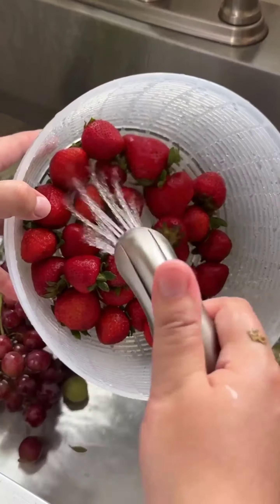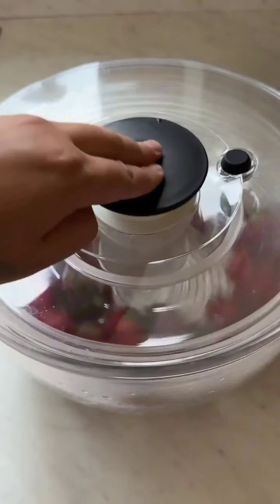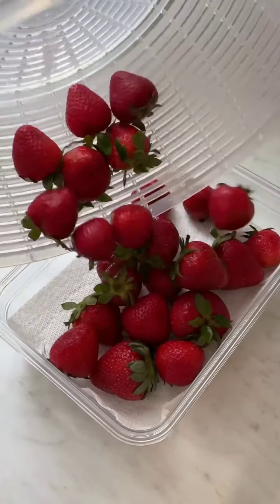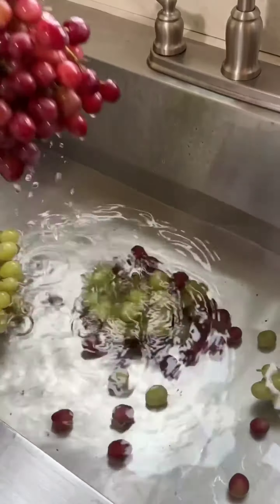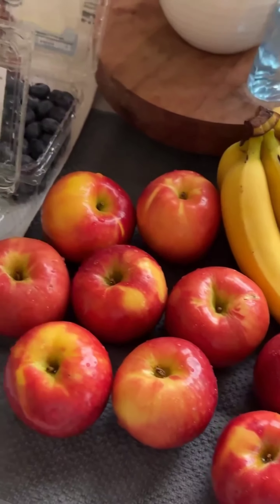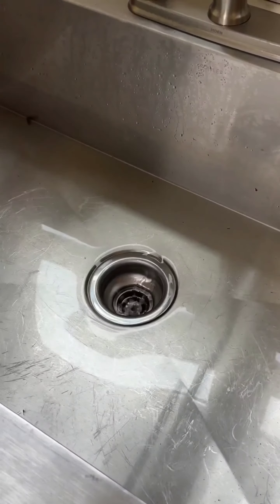Now let's spin them dry in our fruit spinner to remove excess moisture — this helps prevent mold and keep them fresh for longer. Let's restock our fruit bowl and fridge with the clean and dry fruits. We've got a colorful mix of apples, bananas, grapes, and berries, all sparkling clean and ready to eat. And that's it — our fruits are now sanitized, dry, and ready for snacking!